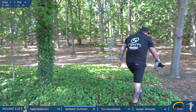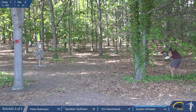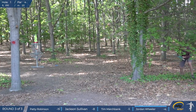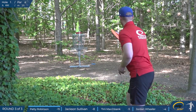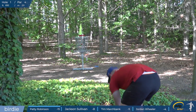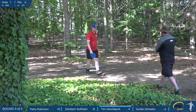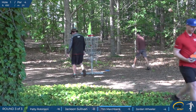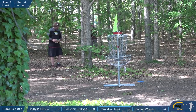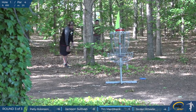He left himself with a tough putt, which he puts in pretty nicely. That was a nice putt. And Paddy gets a chance to get a stroke on the card on the first hole here. As if his seven throw lead wasn't enough, he turns it into an eight throw lead. Tim with a nice tap in.